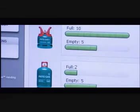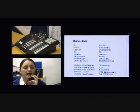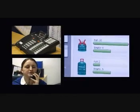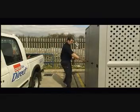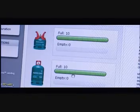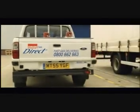The Gas 365 is monitored by Calor via the wireless telemetry system. When stock levels are low, supplies are automatically dispatched to replenish the machine. The Gas 365 will never run out of stock, making it convenient for the user, giving peace of mind to the retailer and allowing forward planning for the gas supplier.